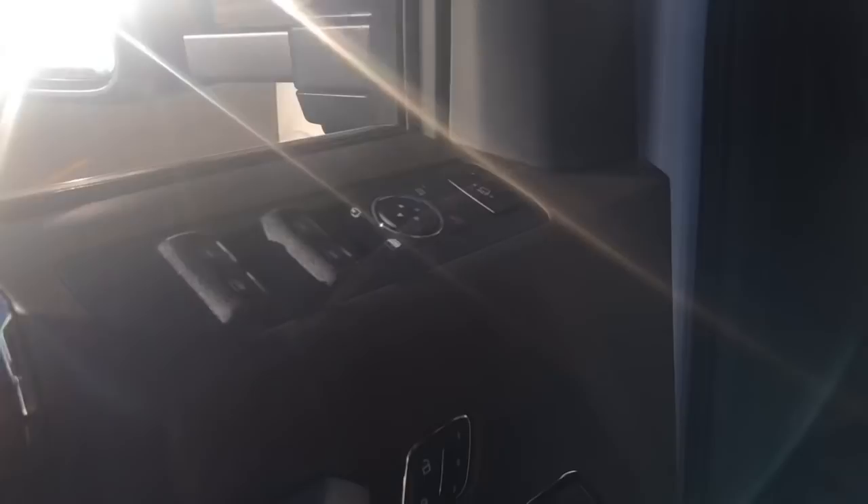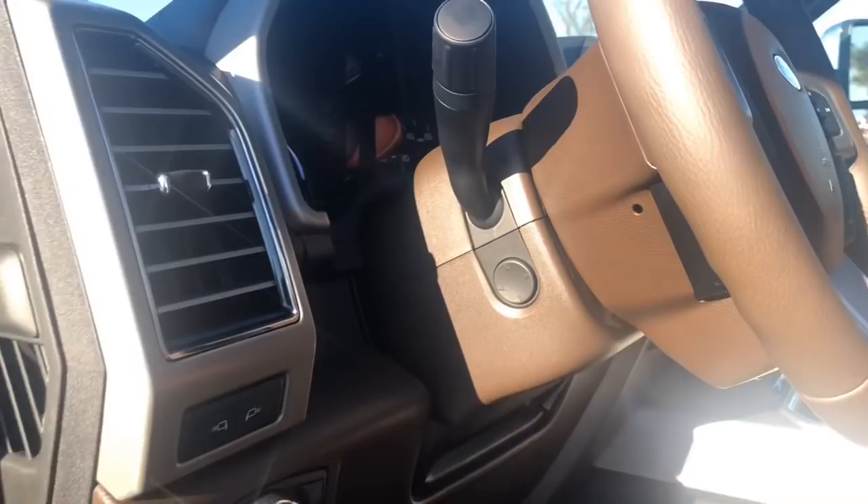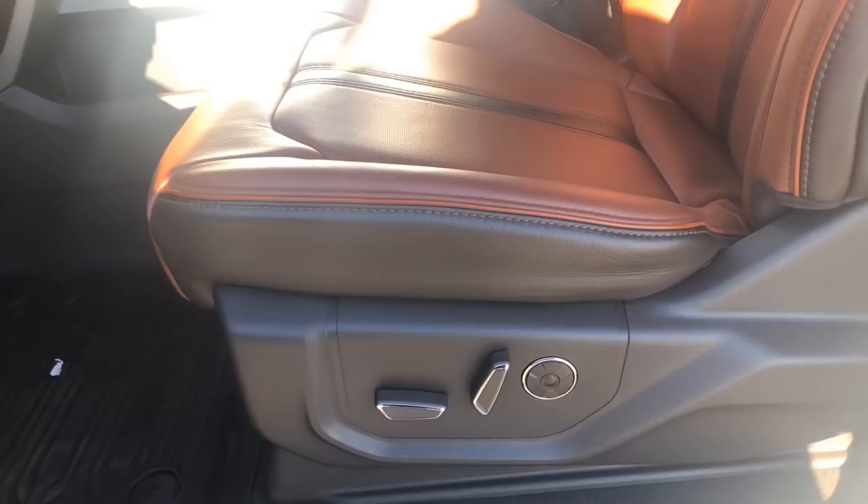Three memory seat settings as you can see. Power adjustable pedals right down here. You have a button for the tailgate as well. Automatic headlights. Side mirror spotlights as well. And power assisted steering wheel. Gorgeous leather seats. One thing to note here, this little center button is for the massage seats, which the front passengers get to enjoy.